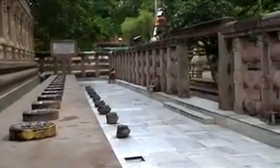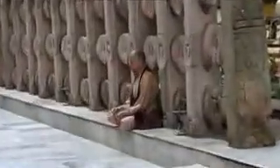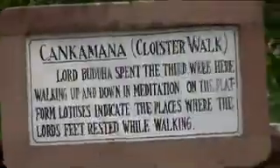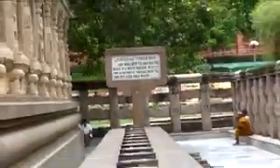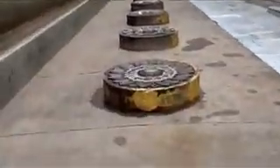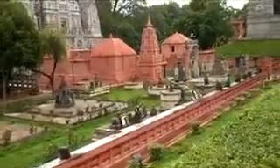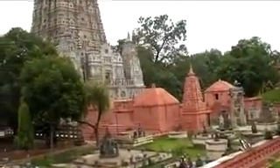After the supreme enlightenment, Lord Buddha spent the third week here, walking up and down in meditation on the platform. The lotuses indicate the places where the feet of Lord Buddha rested while walking. This temple is one of the most sacred places of Buddhism in the world.